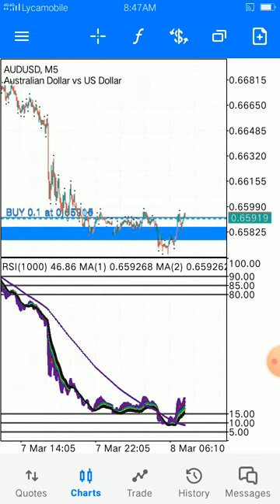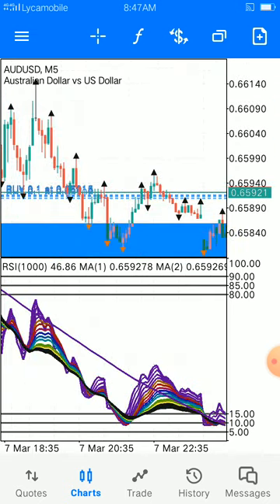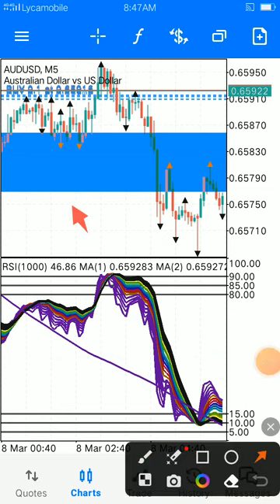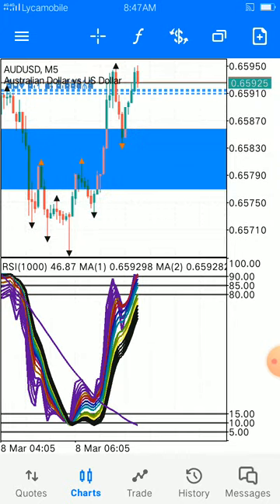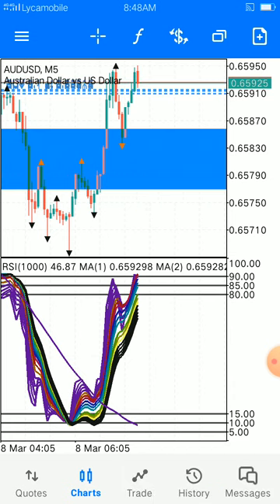As you can possibly see, it has made support several times over here, then broke it and made it a resistance. Now price came back and made a retest, as you can see. That's why I've opened a buy entry based on my strategy.